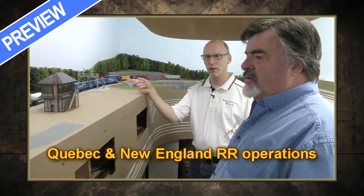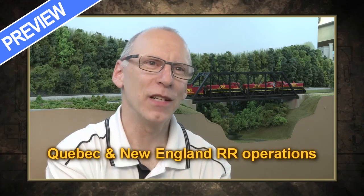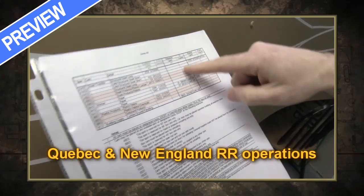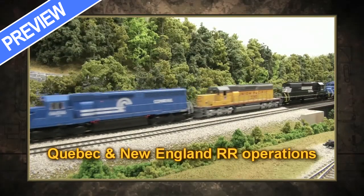Realistic operations with a real-world railroad planner. I'm a numbers guy — I'm an engineer. So I like the idea of having a program that can generate the work orders for my layout.